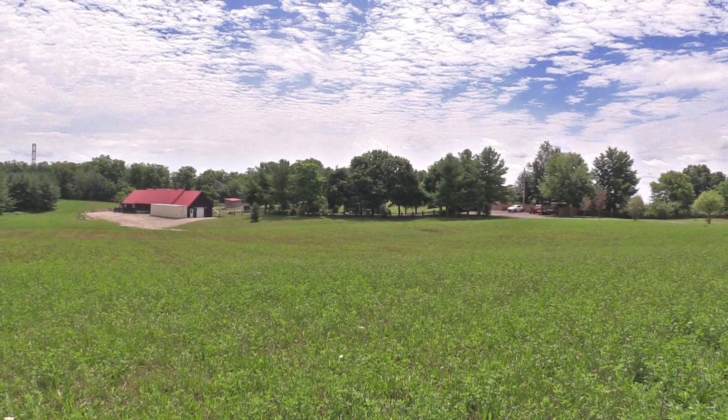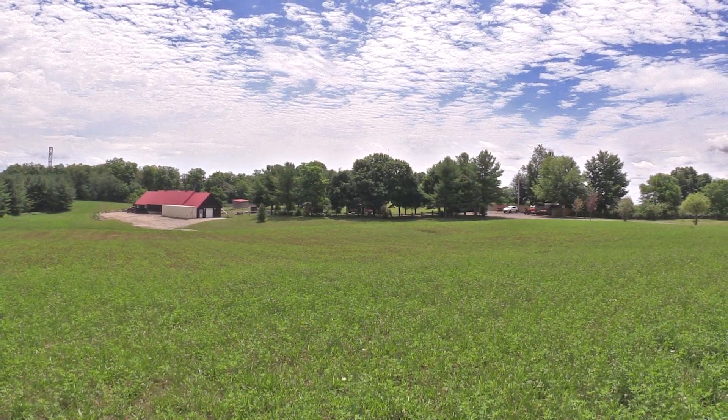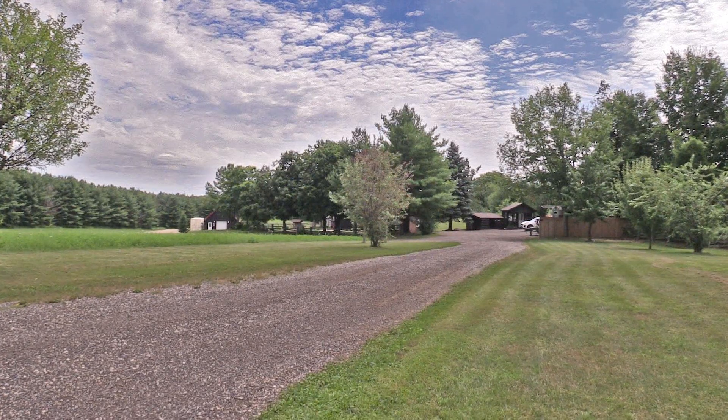Welcome home to this outstanding farm property in Bellwood, Ontario, situated on a paved main road between Fergus and Orangeville, less than one hour north of Oakville, 20 minutes to Guelph, 10 to Fergus, and 2 minutes to Bellwood Lake fishing and boating.